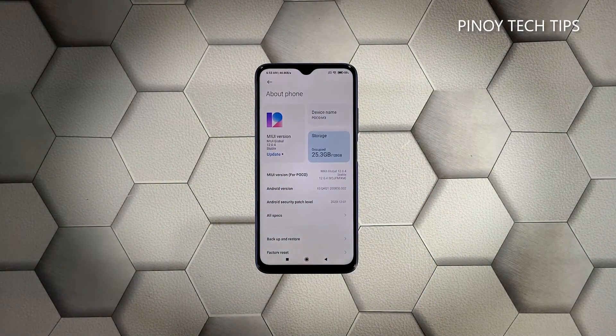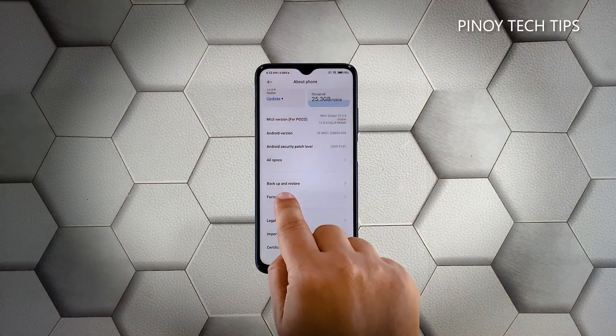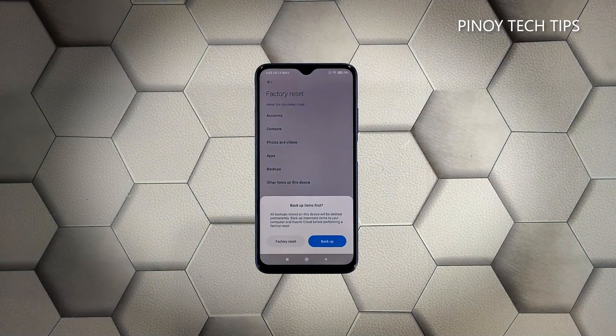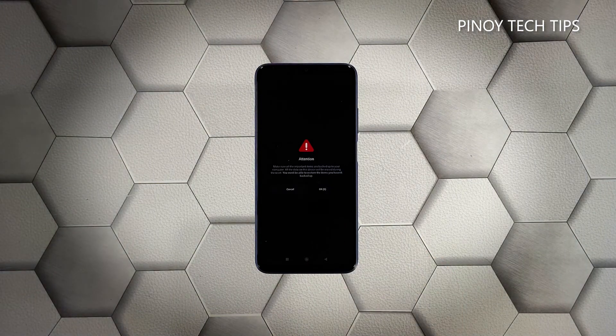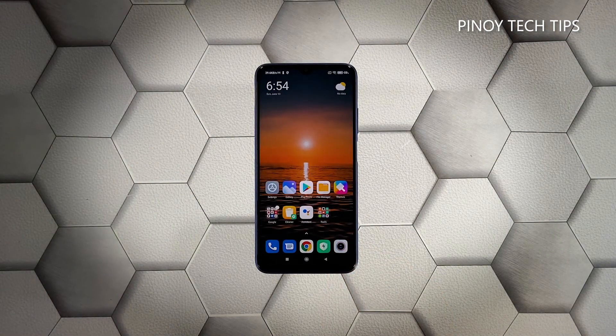Scroll down a little bit and tap Factory Reset. Tap Erase All Data at the bottom of the screen. When the dialog box shows, tap Factory Reset. Wait for the countdown to finish, then tap Next. Wait until the counter is finished again and tap OK — the screen will turn black as the reset begins. Once the reset is complete, set up your Redmi 9 as a new device.